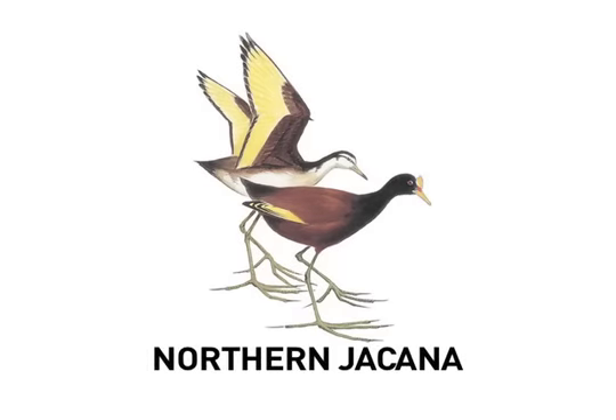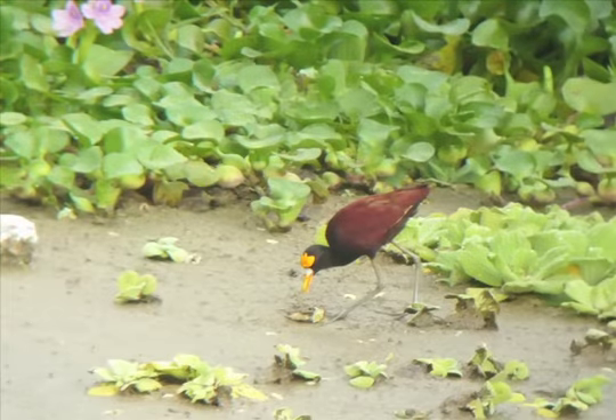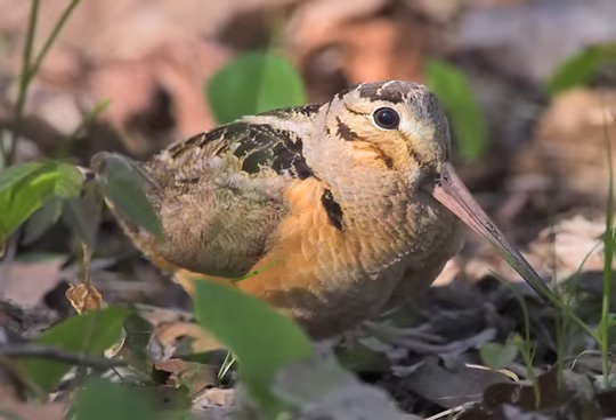There's no problem recognizing the rare Northern Jacana with its unusual coloration and unbelievably long toes, if you're lucky enough to see one. The only difficulty is deciding how to pronounce its name — Jacana, Jasona, or some other variation.